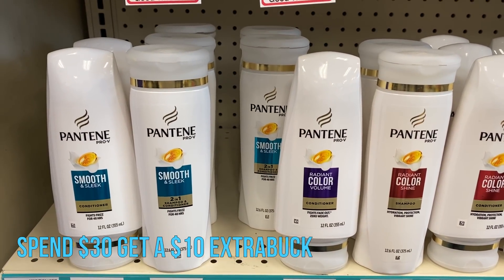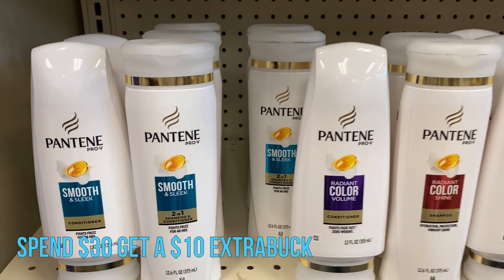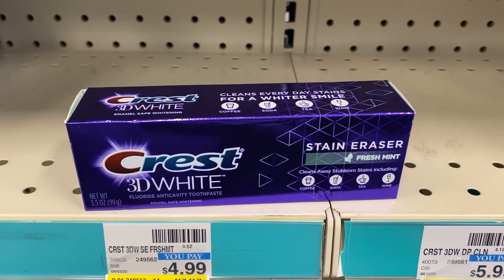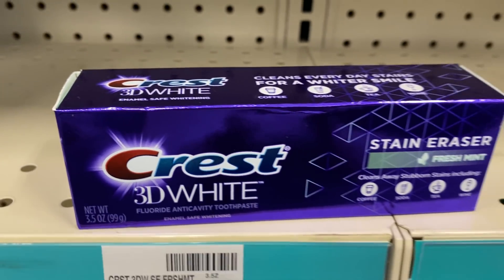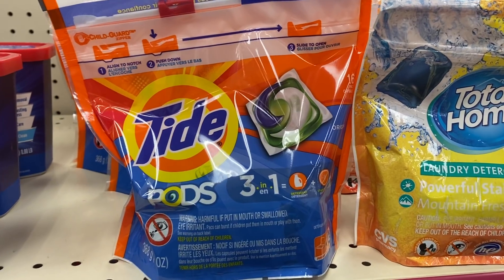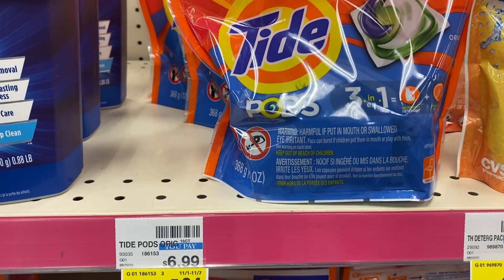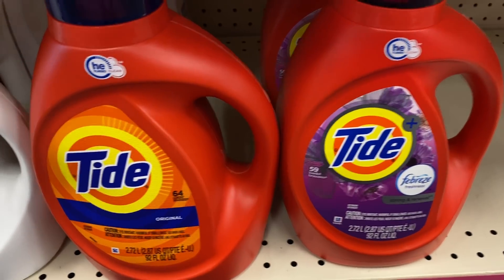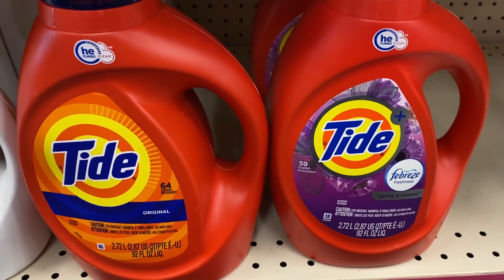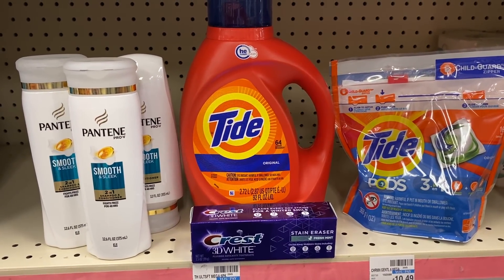This week we have the Spend $30, Earn a $10 Extra Buck deal. I have an all-digital scenario and a bonus scenario in the printable list. First, grab three Pantene — on sale three for $12, with a $5 off three digital coupon. Next, grab one CREST 3D White 3.5-ounce with a $1 digital coupon. We're also getting one pack of Tide Pods, the 12 to 16 count for $4.94, with a $2 digital coupon. And finally, one super large 92 to 100 ounce Tide Liquid — there's a $3 digital coupon in your CVS app. Six items, all digital — go into your CVS app and clip them.